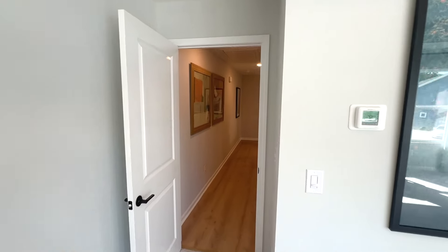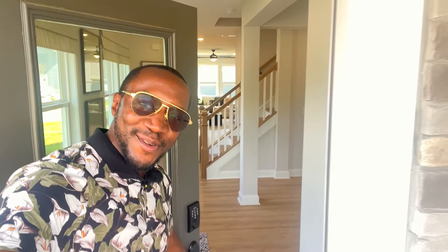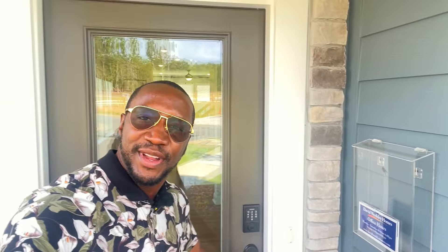That wraps up our tour of the Garden Gate out here in the North Creek Village community. If you're looking to make a smooth move in the next nine days or nine months, call, text, or email me and we can make that happen. If you want to see another beautiful townhome in the Huntersville area, watch this video right here. My name is Andrew Wallin, your realtor to help you find and buy the perfect home in the Queen City. Until next time, hope to show you around!